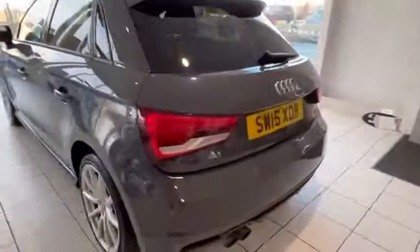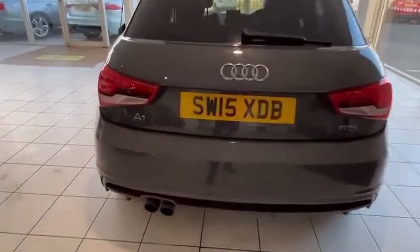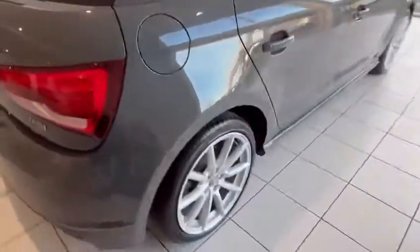The alloys have got one or two small marks on them but they're still in relatively good condition. Tyres are all good as well. You've got your sensors on the back, the exhaust looks nice — this is, as I said, the 1.4 manual.